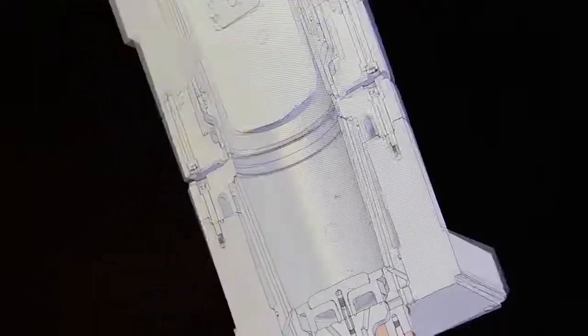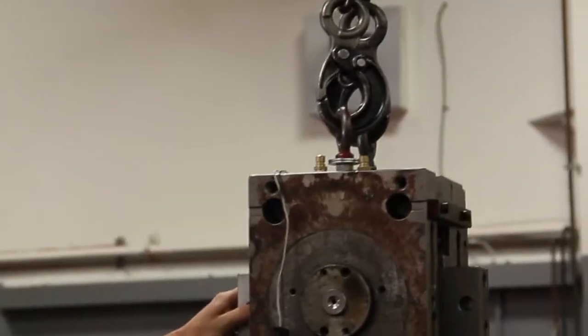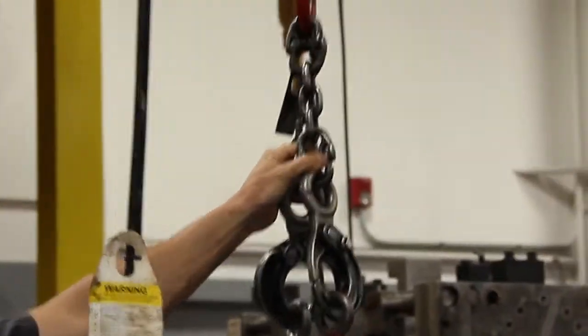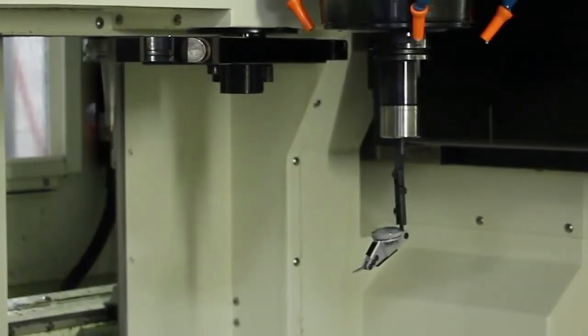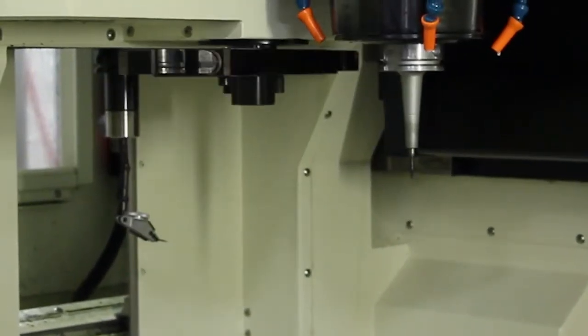Our delivery times are optimized in concurrent engineering between product development and tool design. This allows us to procure materials and begin processing them, while the final details of the product are being determined.